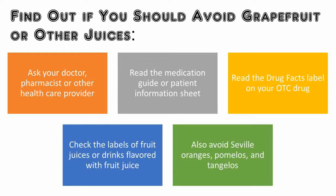To find out if you should avoid grapefruit or other juices: ask your doctor, pharmacist, or other health care provider if you can drink grapefruit juice while taking your medication. Read the medication guide or patient information sheet that comes with your prescription drug to find out if grapefruit juice affects your drug. Read the drug facts label on your OTC drug, which will say whether you shouldn't have grapefruit or other fruit juices with it. If you must avoid grapefruit juice with your medicine, check the labels of fruit juices or drinks flavored with fruit juice to see whether they are made with grapefruit juice. Seville oranges, often used to make orange marmalade, pomelos, and tangelos may have the same effect as grapefruit juice. Do not eat those fruits if your medicine interacts with grapefruit juice.